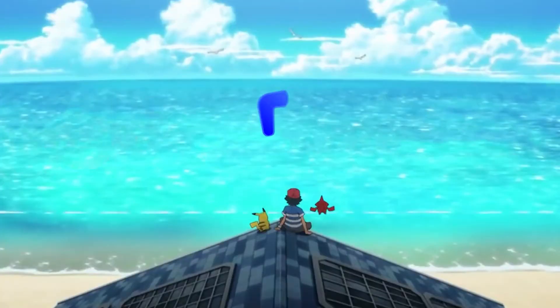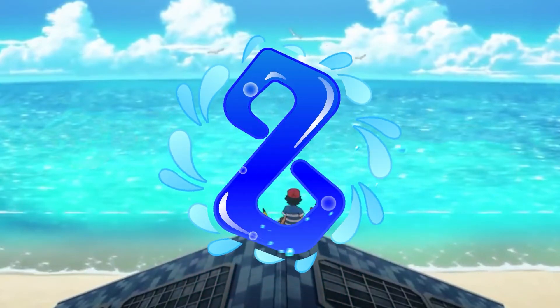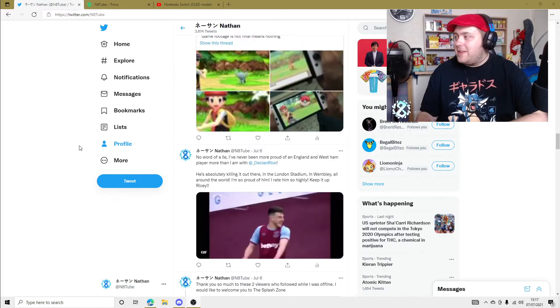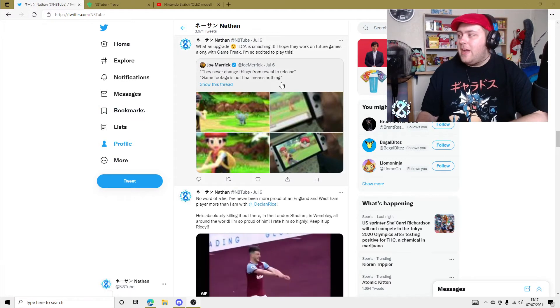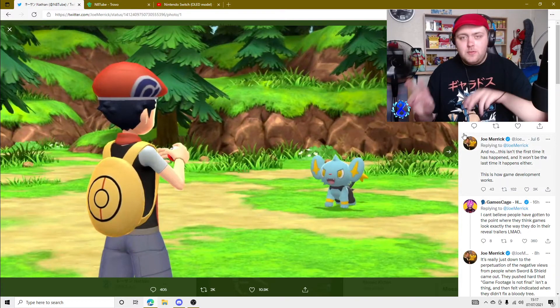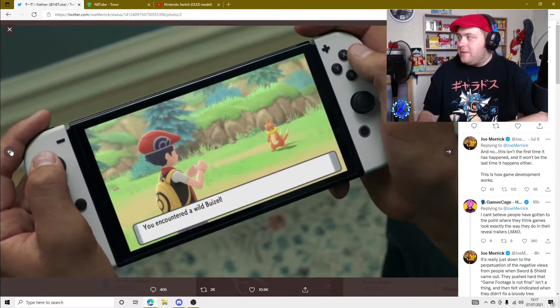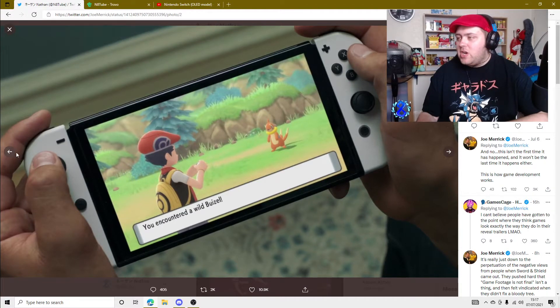A new Switch has been announced. I originally opened up Twitter and saw a post from Joe Merrick showing some side-by-side comparisons of the new and improved Pokemon Brilliant Diamond Shining Pearl, which actually looks pretty sick. It looks a lot different. The colours are not as bright and in your face as before, which I like.